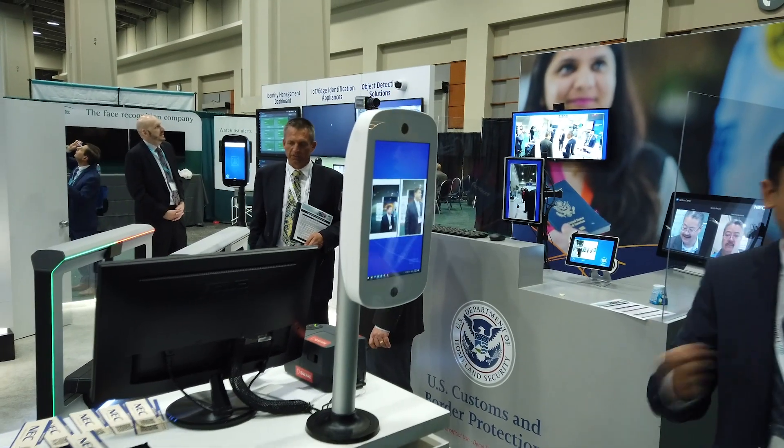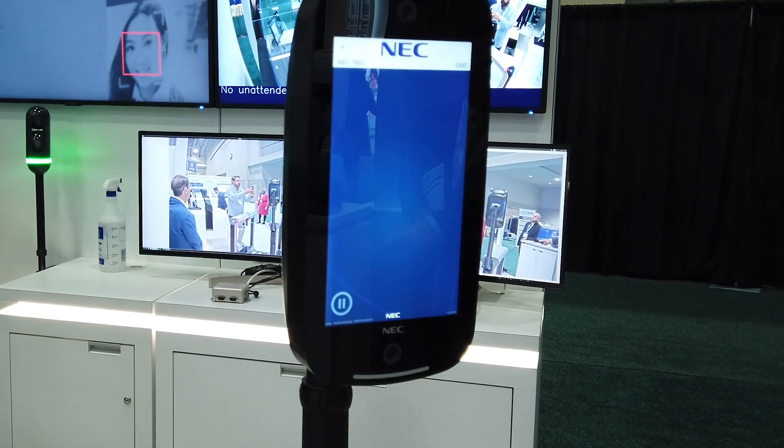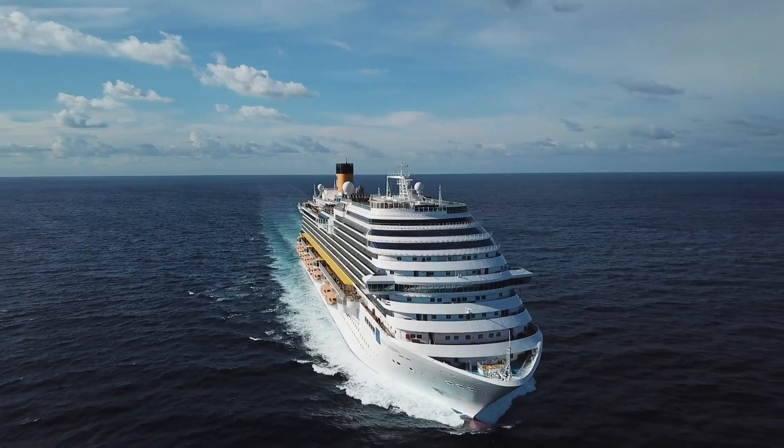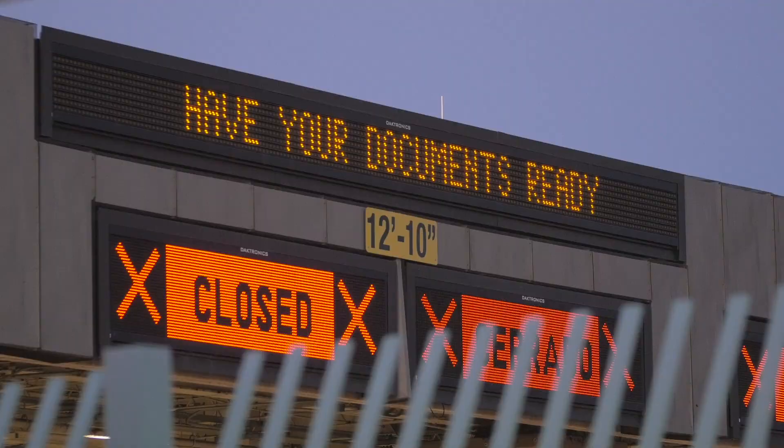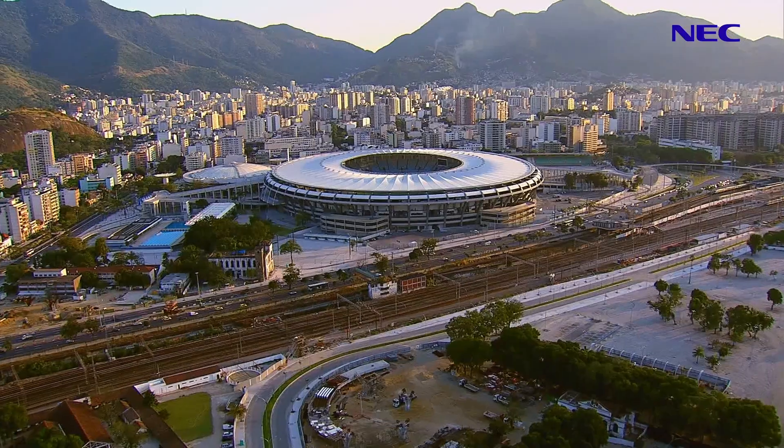Thus, NeoFace Express has proven to provide fast and accurate face recognition in crowded environments such as airports, cruise ships, land borders, customs and immigration entry points, and entertainment venues such as theme parks, outdoor stadiums, and indoor arenas.